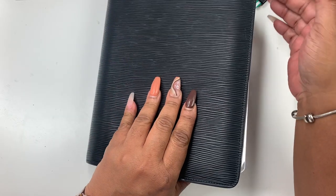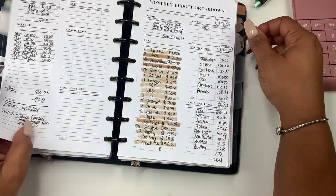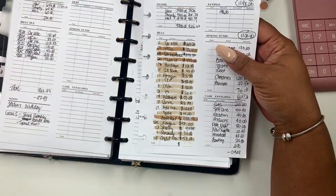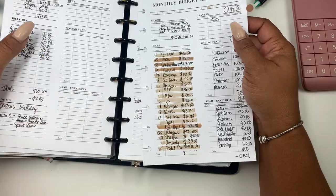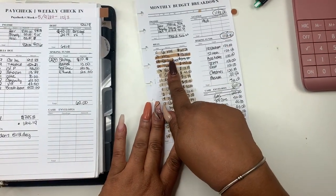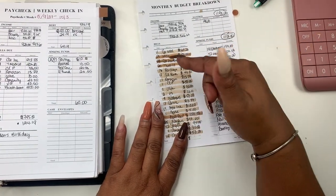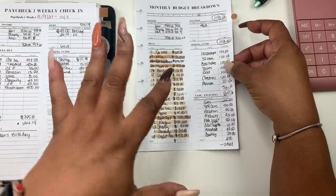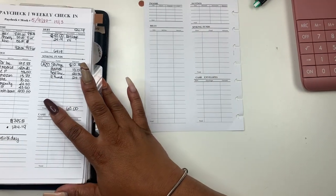Okay you guys, so let's start our October budget. I was going to say September, but it's an October budget. I'll also be doing a September closeout budget. This was September. Now, I ended up paying my car insurance yesterday, which was the fourth, so I'm still not going to include that — I should, but I'm just not. So I want to put that little disclaimer out there.